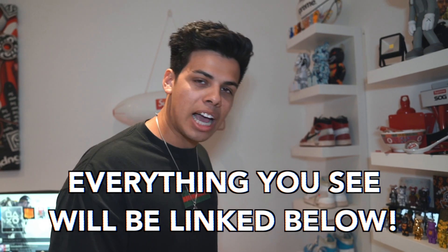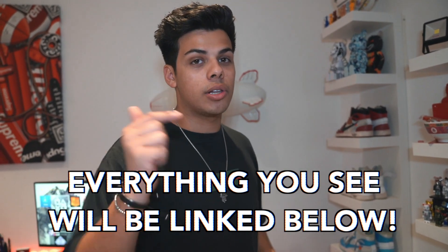Everything you see in this video, everything I mention, there will be links down below. So if I've given you some cool ideas or if you want to go and buy some of the stuff that I personally have, all the links are down below.